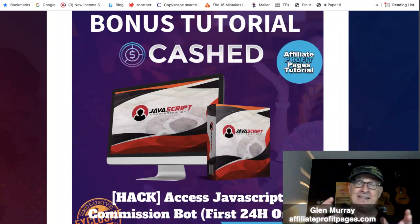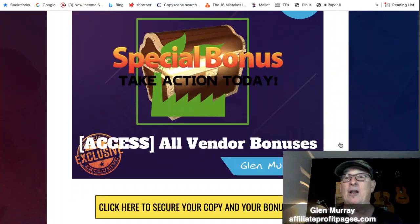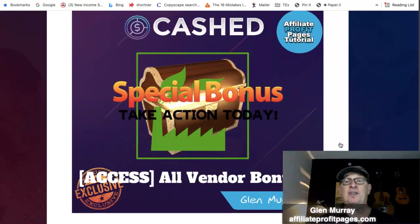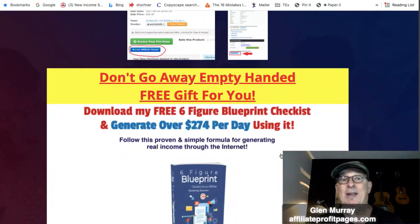We've also got access to Jonah's JavaScript Bot — this is amazing software that has sold thousands and thousands of copies and still sells today. You want to grab this. Then there are vendor exclusive bonuses we'll make sure you get. And if you don't want the software at all, scroll to the bottom — I don't want you to go away empty-handed.